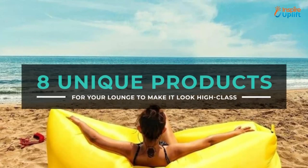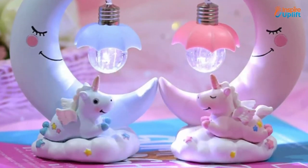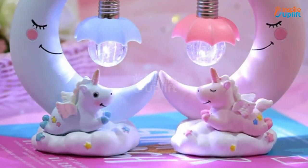Hello guys, in this video we will review 8 unique products for your lounge. These products are sure to spruce your lounge up like no other decor products.